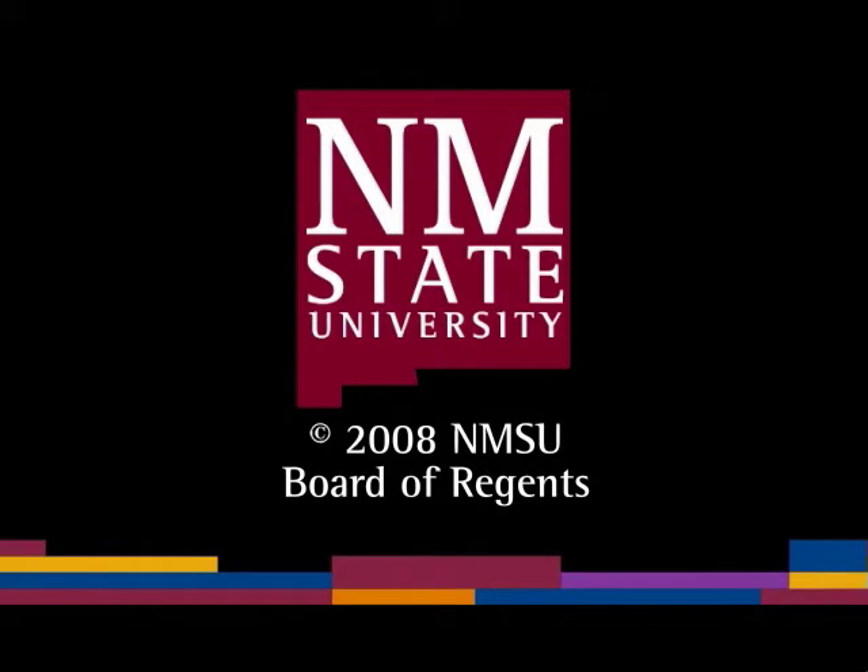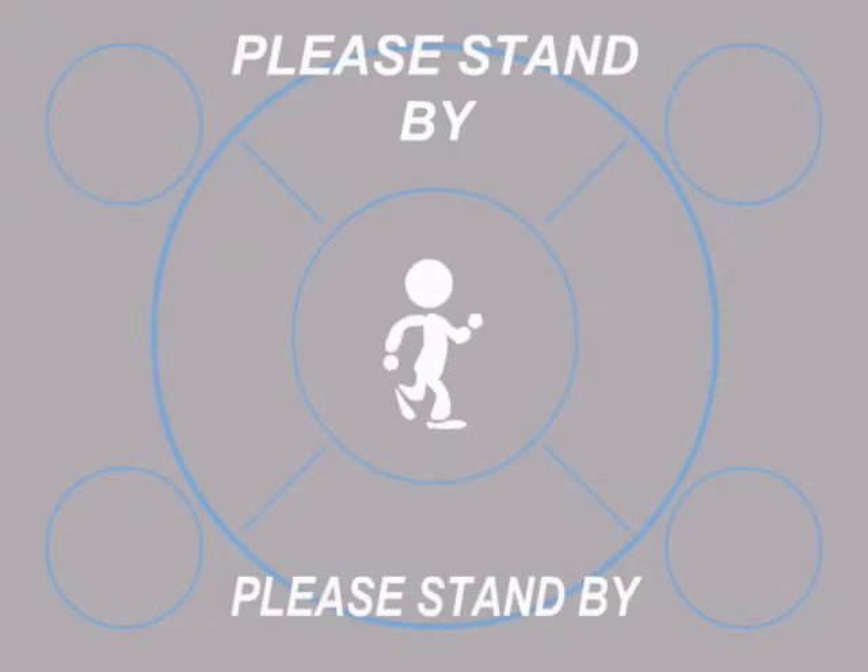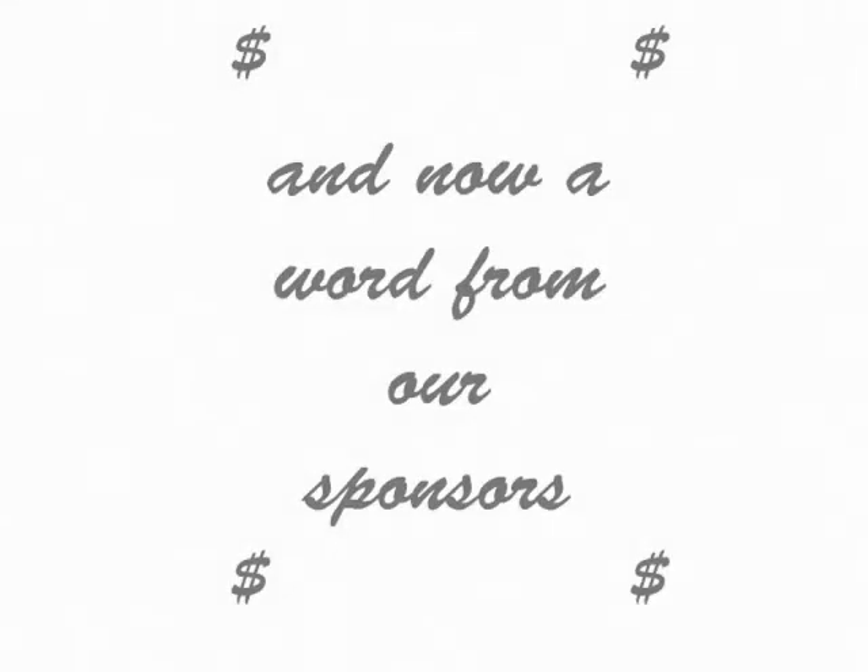The following is a production of New Mexico State University. And now, a word from our sponsor.